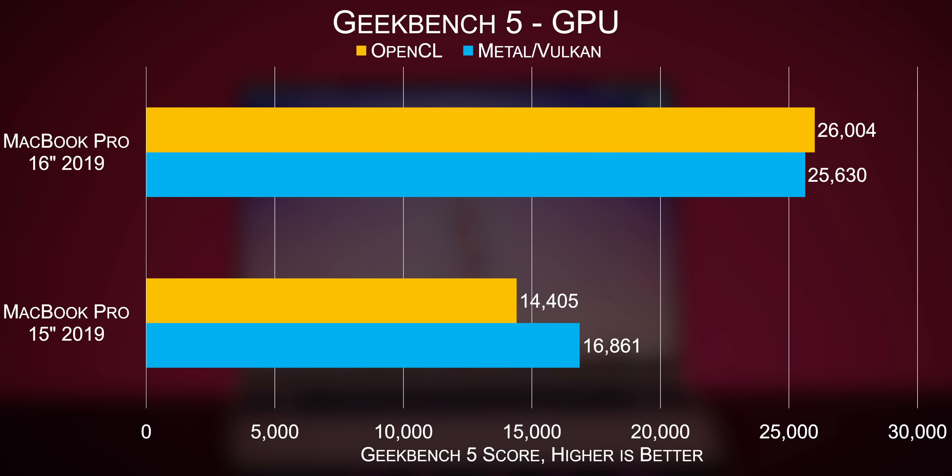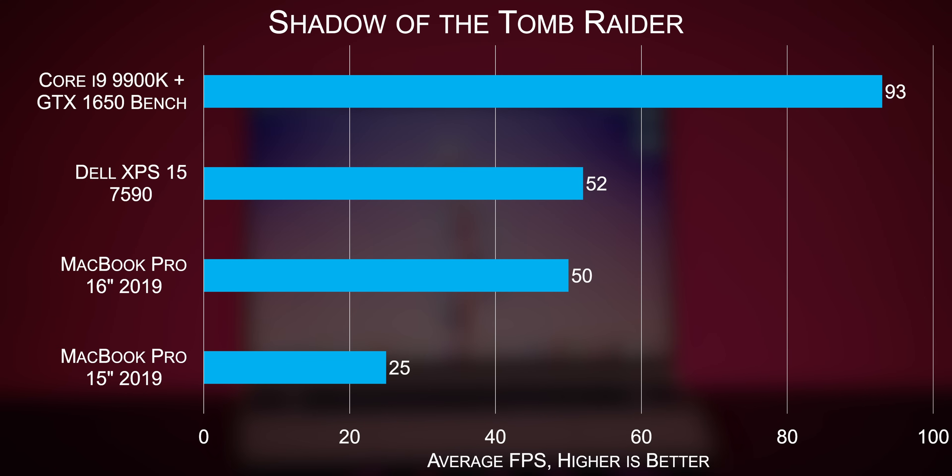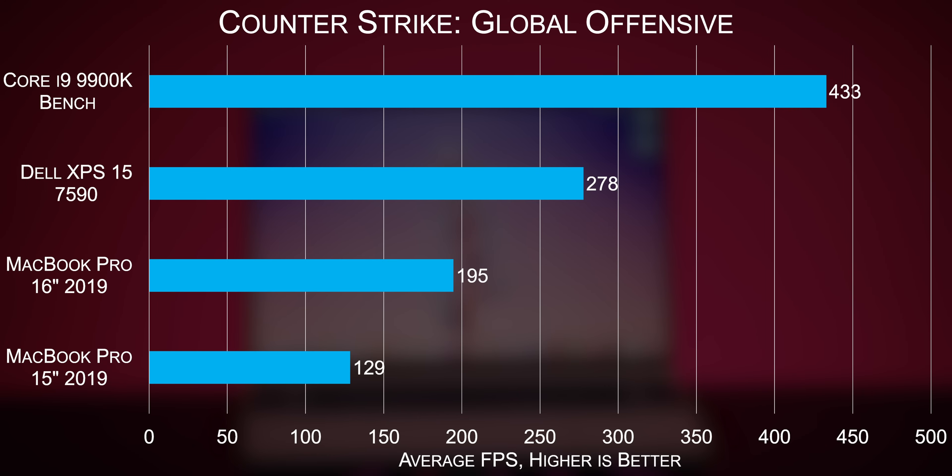We haven't even touched on the new Navi-based Radeon RX 5500M. In productivity that relies on the GPU, this thing completely smokes the earlier Polaris part — it's not even close, regularly beating its predecessor by well in excess of 50%. AMD's best does still trail both our desktop and mobile GTX 1650, which will remain PC-exclusive until Apple and Nvidia can bury the hatchet — which doesn't look like it's going to happen ever — but improvement is still improvement.